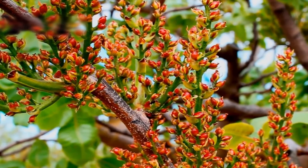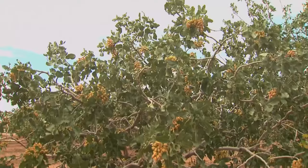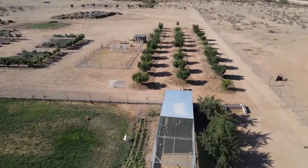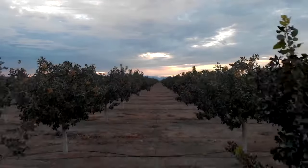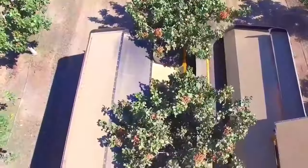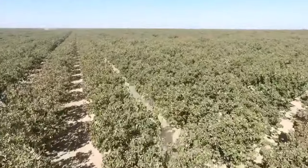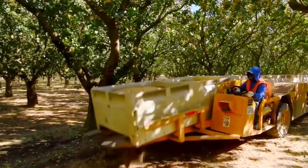Young pistachio trees take five to six years to start producing nuts, and growers must provide the tree with appropriate care and nutrients to help them reach their full potential. Pistachio cultivation is a long-term investment — when cared for properly, a pistachio orchard can last for 70 to 100 years. Most pistachio trees will reach their maximum production levels around 20 years of age and will continue to produce at a high rate for many seasons to come.